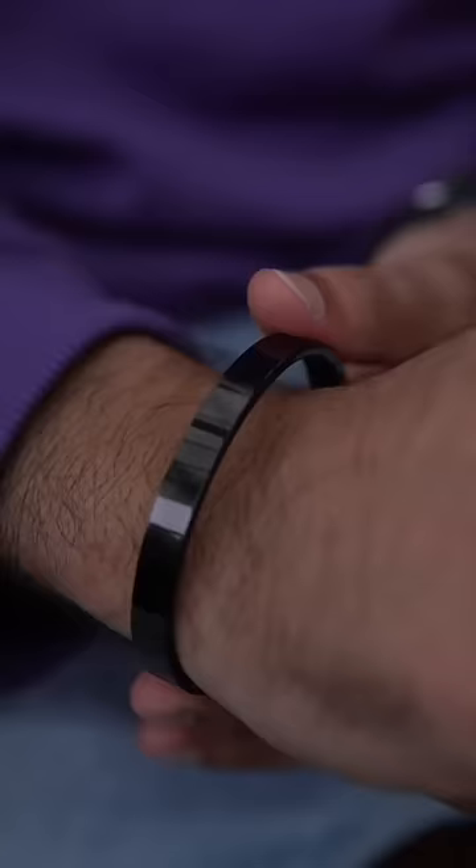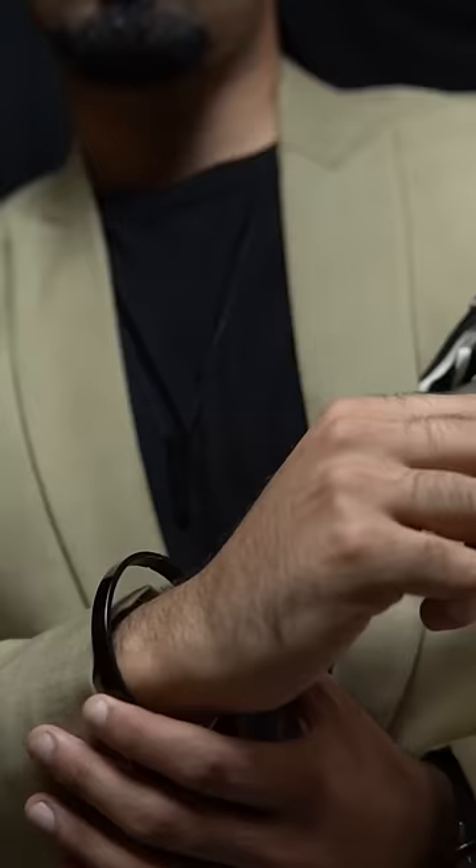First of all, it's an inspired black bracelet which is sleek and matte black. It can easily gel up with each color, and the best part is it works for both casual and formal occasions.